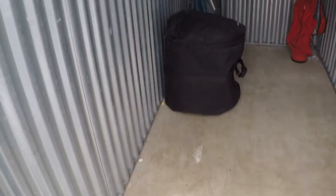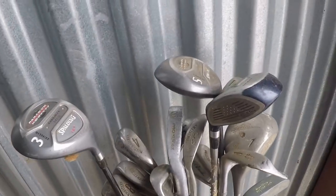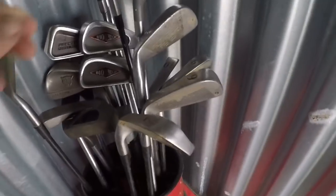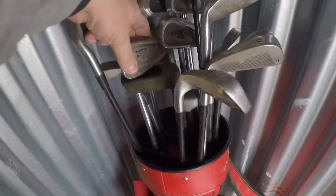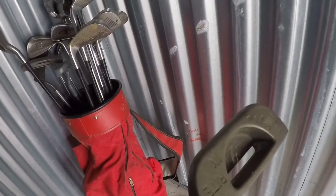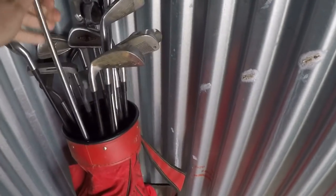Golf clubs — so the golf club lady would be happy — and a big mystery bag. The clubs are Wilson, these are Hypertech. I don't even know if they're any good. So there's one set of golf clubs. Let's see what else is in here: Biomech, Links Master, Pinnacle... oh, here's a Ping — that's probably a pretty good one. Ping is a pretty good name.